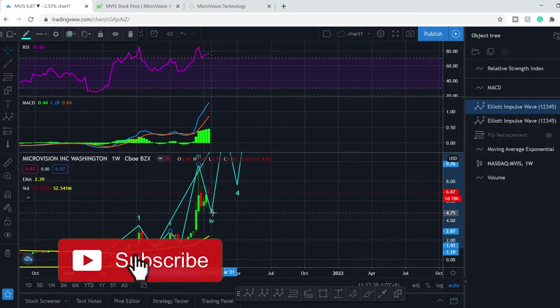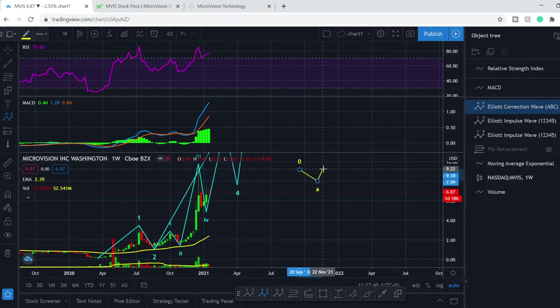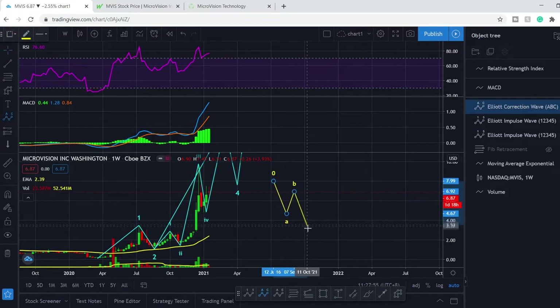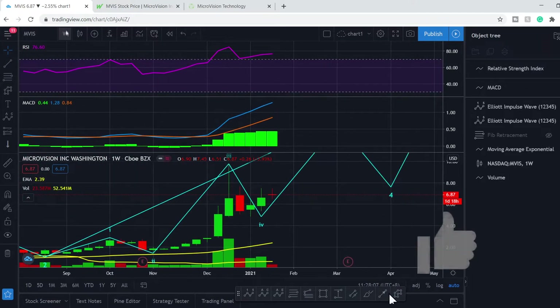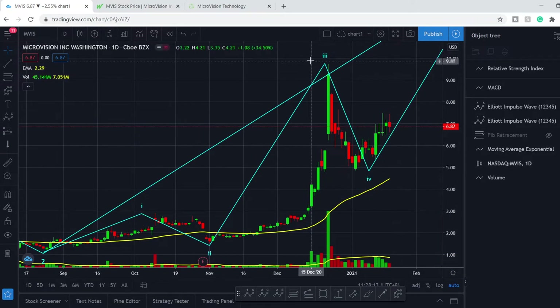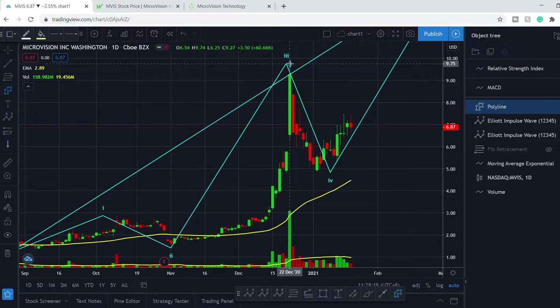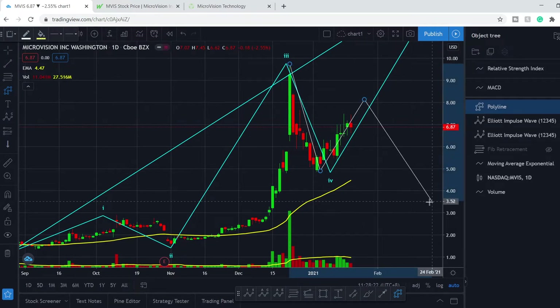I'm not sure if the retracement ends here or maybe we can go lower. Usually a retracement does something like this — we have A, B, C waves forming the second wave. But here we can see only a V-shape, some kind of V-shape. And that's why we can go even a little bit deeper.